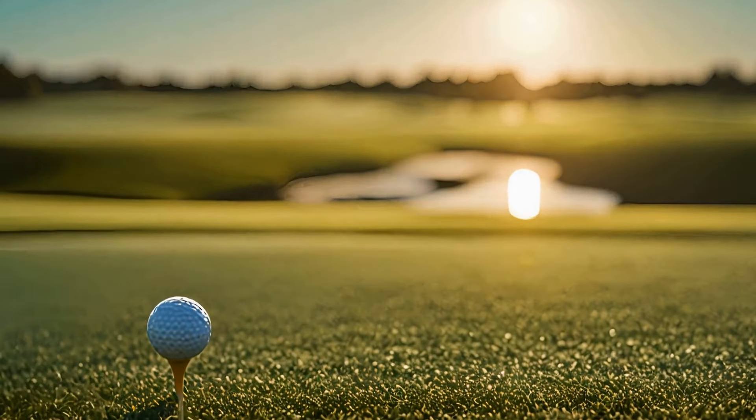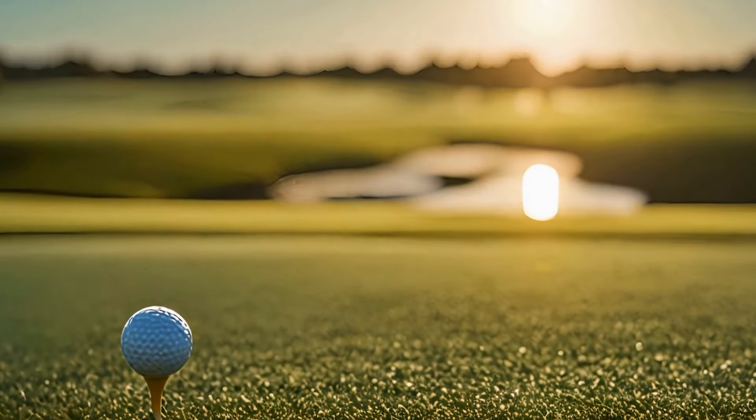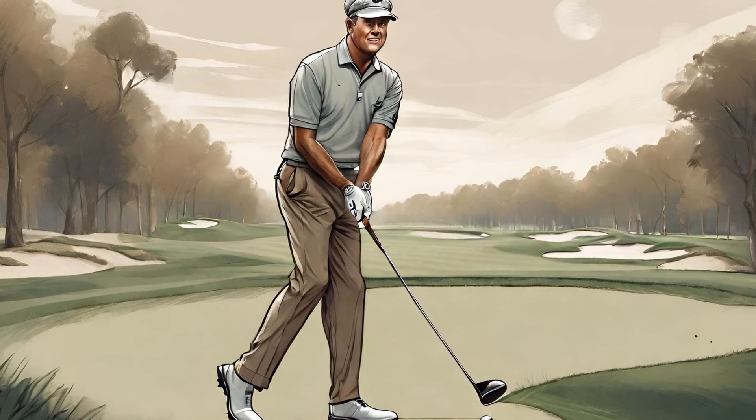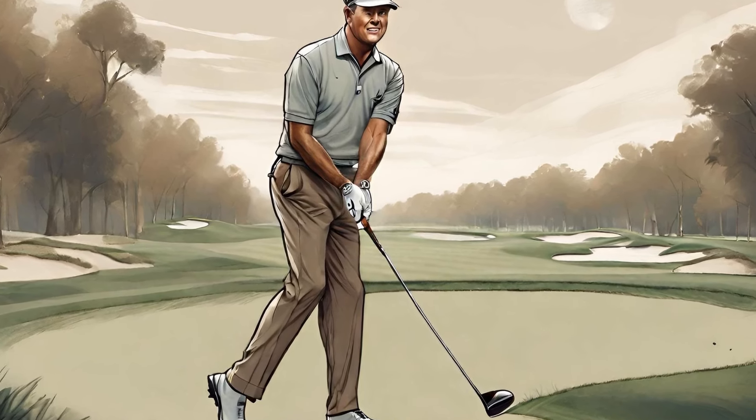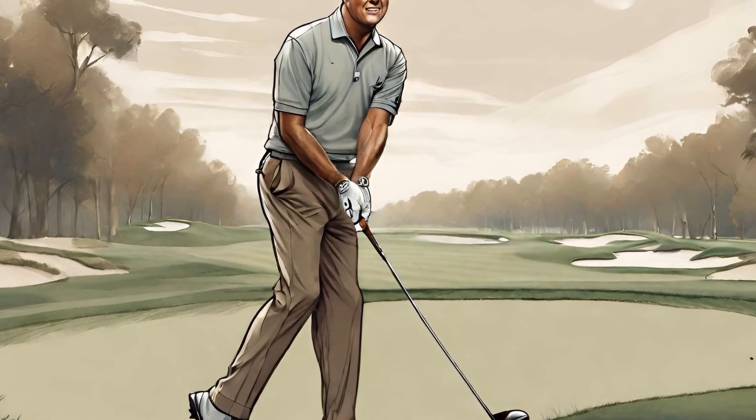One aspect of his game that stood out was his unique swing, which was backed by an understanding of the science behind it. In this video, we will delve into the science behind Bobby Jones' swing throughout his career and examine what made it so effective.